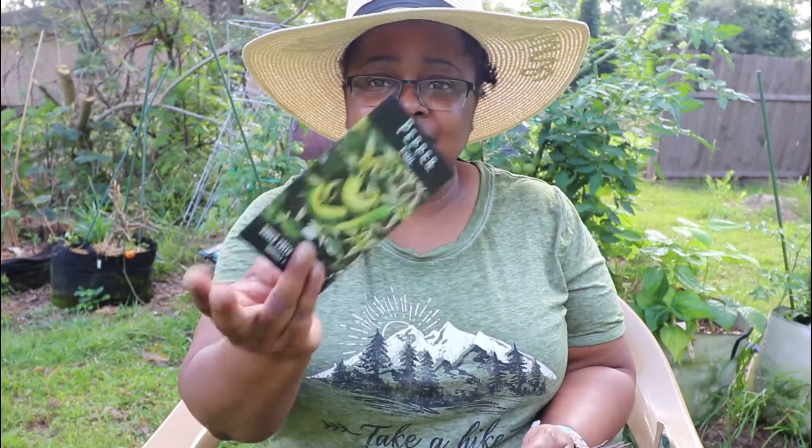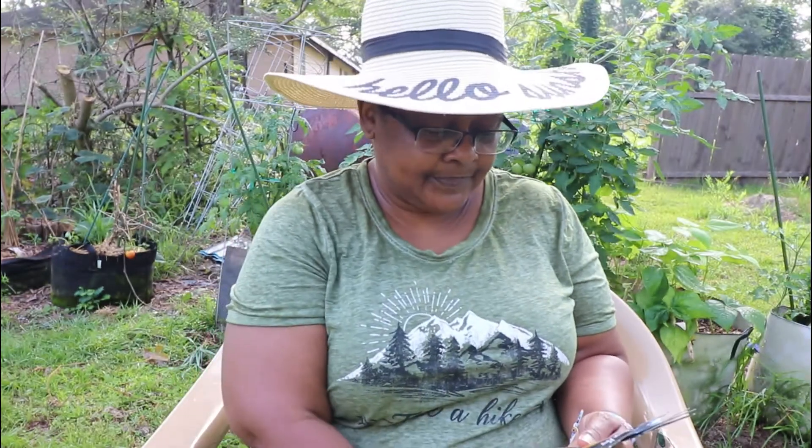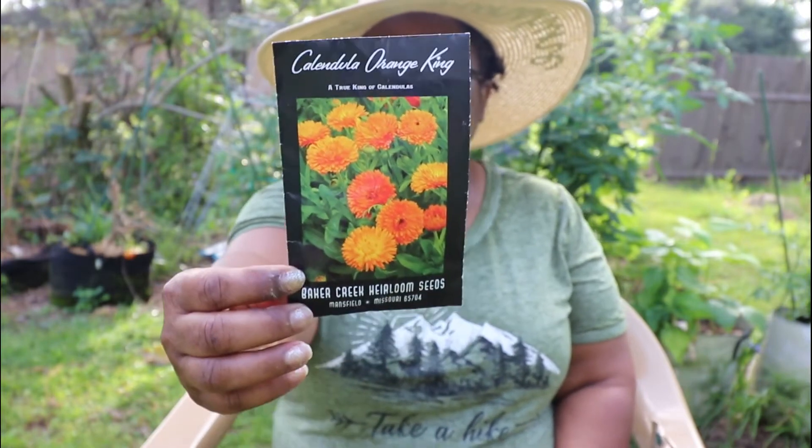I finally got me some fish pepper seeds. This is one that I had already — that's the Calendula. Well, no, it isn't. Calendula Orange King. Those are pretty.